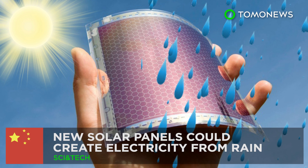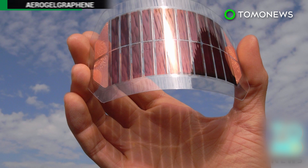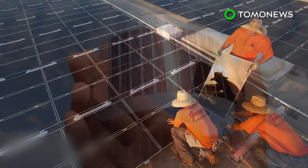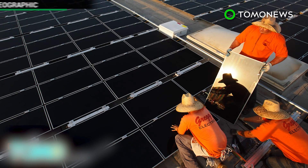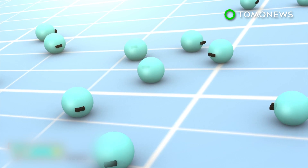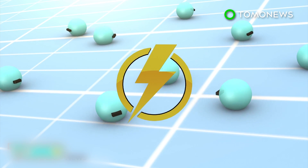Rain or shine, future solar panels may be able to generate power. Scientists in China are producing solar panels that can produce energy from the last source you'd expect when talking about solar energy: rainwater. In a typical solar panel, photons from a light source knock electrons free from atoms within the panel, and the action generates a flow of electricity.